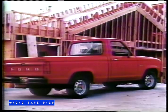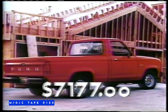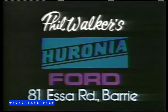Even on the incredible big stick trucks, like the big stick Ranger, starting at only $7,177. Hurry in and choose your new Ford from our great selection. No down payment, no payments till '86.